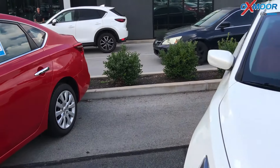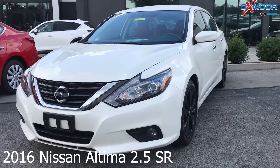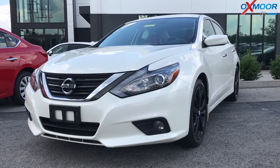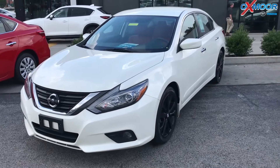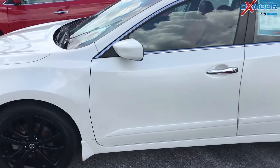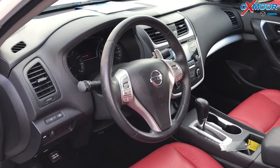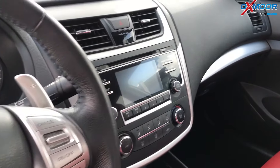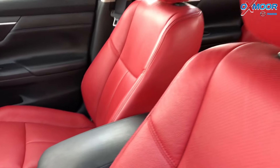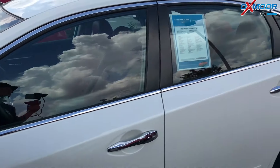For our second vehicle, this is a 2016 Nissan Altima 2.5SR. The exterior color is pearl white. This vehicle has alloy wheels. It does have keyless entry, keyless start, and a backup camera. It also has steering wheel mounted audio and cruise controls. The interior is a ruby red leather. Mileage is 35,418 miles. The price is $15,700.